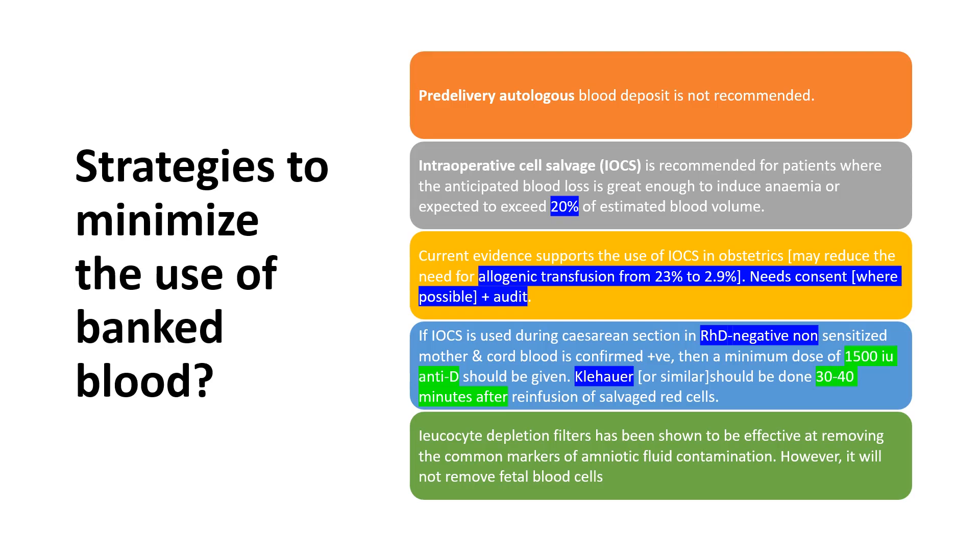Platelets should be transfused in elective cases as appropriate. Regarding strategies to reduce use of banked blood: autologous blood deposit is not recommended. Intraoperative cell salvage is a new modality — previously used in orthopedics, now also used in obstetrics for major obstetrical hemorrhage. It should be used when blood loss is greater than 20% of total estimated blood volume, and it has reduced the need for allogeneic transfusion from 23% to 2.9%. For RhD-negative women receiving cell salvage in cesarean section, give 1500 international units of anti-D and perform the Kleihauer test 30 to 40 minutes after giving anti-D, with additional doses if needed.